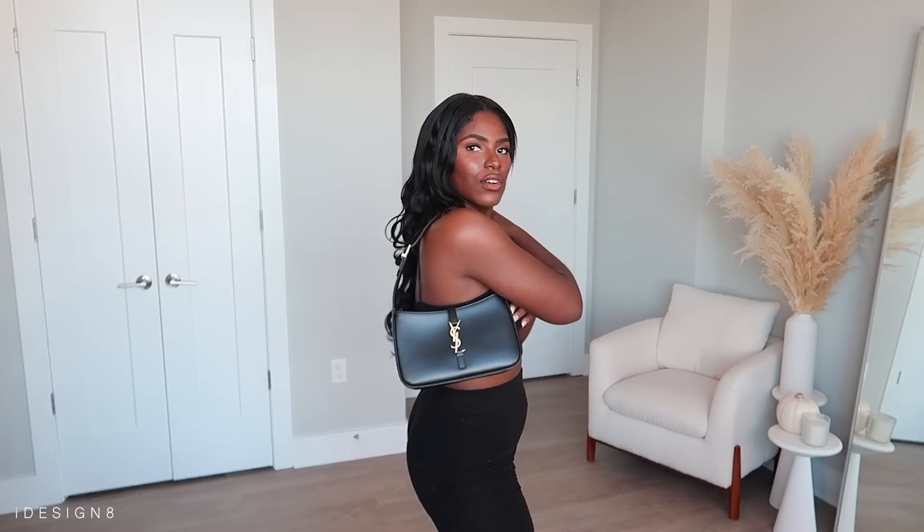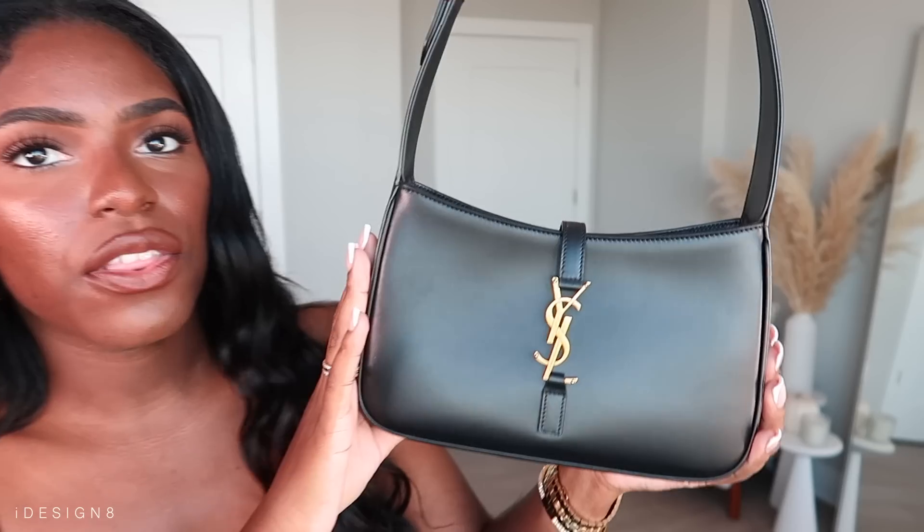I never knew I needed this Saint Laurent bag until I saw it on another creator. I knew I wanted a nice black bag but I didn't know I wanted this specific one. I was going to order it online but I decided to go in store and try it. It's definitely more of a bag where you can dress it up or dress it down — they call it a hobo bag. I chose black because it's sleek, classy, and you can wear it with anything. Apparently everyone's been going insane for it ever since Hailey Bieber posted it.